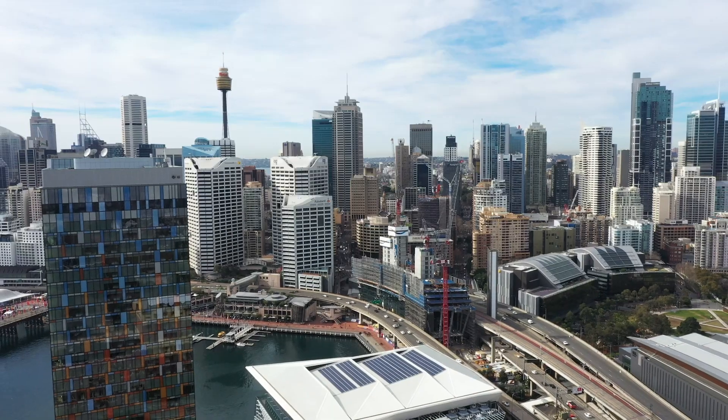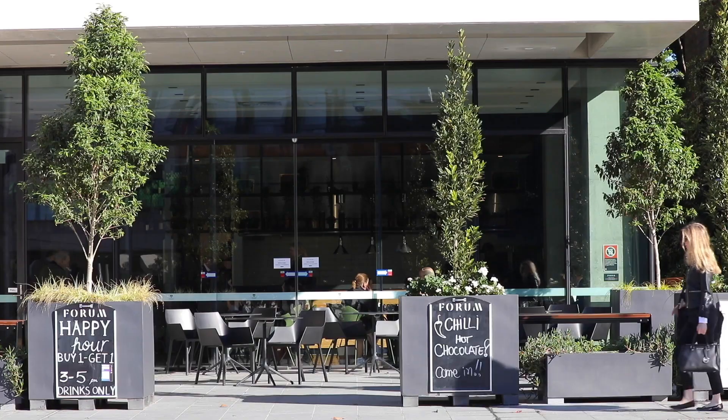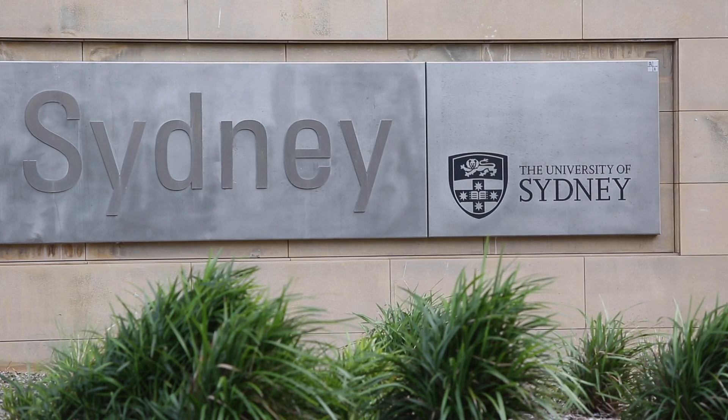The location here is the real highlight. You're moments from Darling Harbour, bars and restaurants, Star City, the CBD, and walking distance to universities.